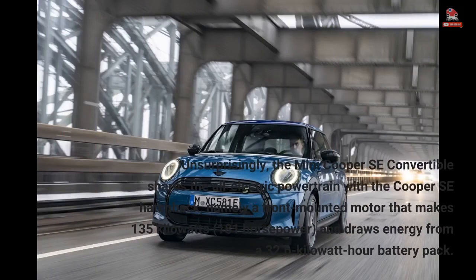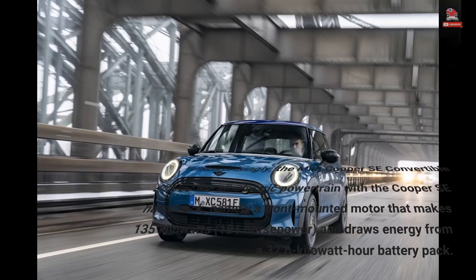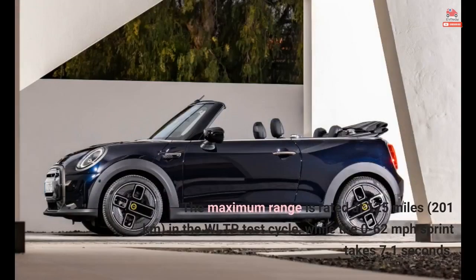Unsurprisingly, the MINI Cooper SE Convertible shares the all-electric powertrain with the Cooper SE hatchback — namely a front-mounted motor that makes 135 kilowatts (181 horsepower) and draws energy from a 32.6-kilowatt-hour battery pack. The maximum range is rated at 125 miles (201 kilometers) in the WLTP test cycle, while the 0–62 mph sprint takes 7.1 seconds.